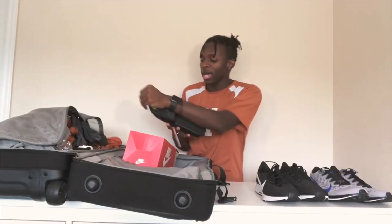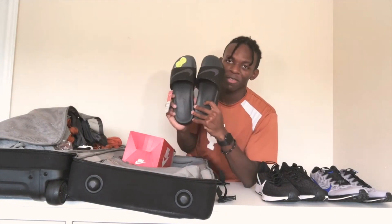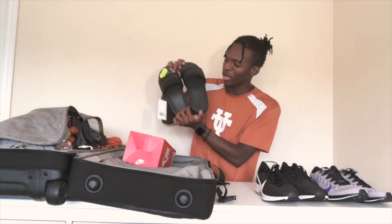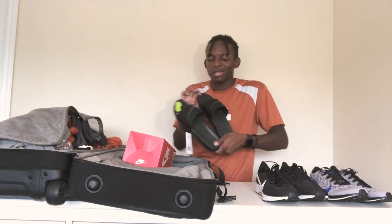We got some Nike slides — Nike flip-flops. I call them slides, but I've actually never gotten slides as part of my gear, so this is pretty cool because I really like wearing these around the house, just anywhere. That is it for the shoes for right now.